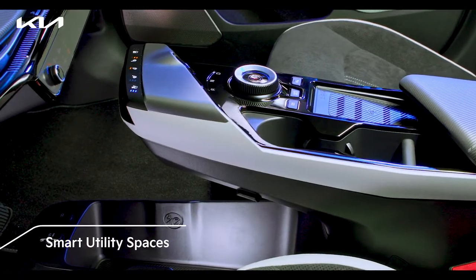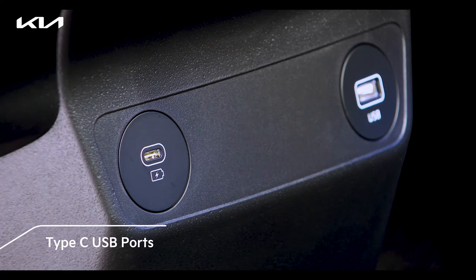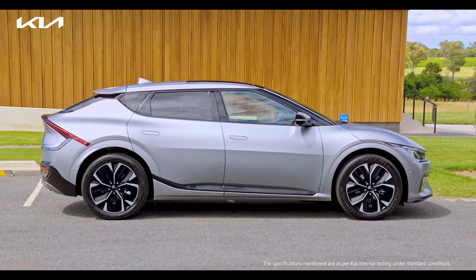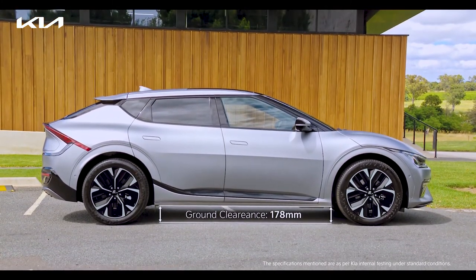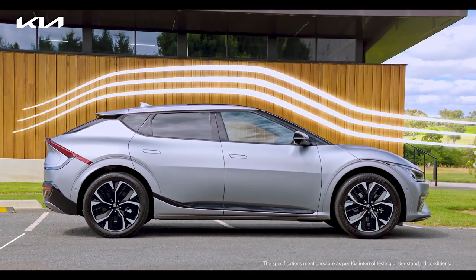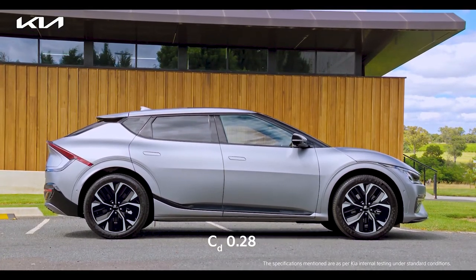EV6 offers a host of utility spaces including a frunk and USB ports for all passengers. EV6's suspension is especially modified for Indian roads to offer high ground clearance of 178 millimeters. The streamlined shape of EV6 makes it highly aerodynamic with a 0.28 coefficient of drag.